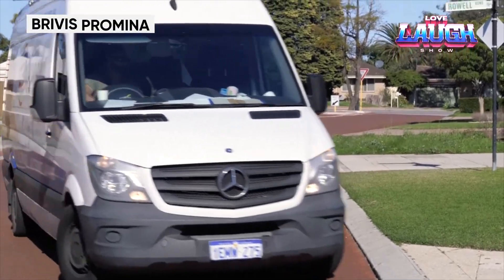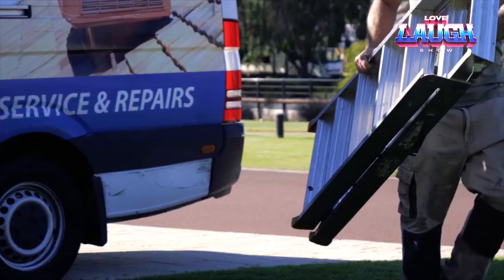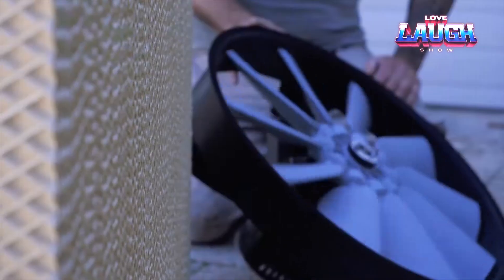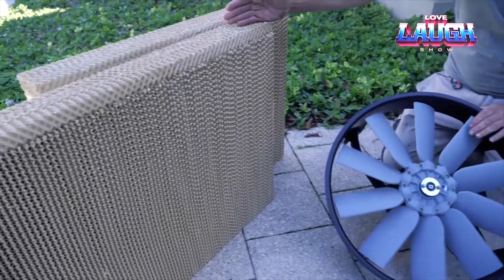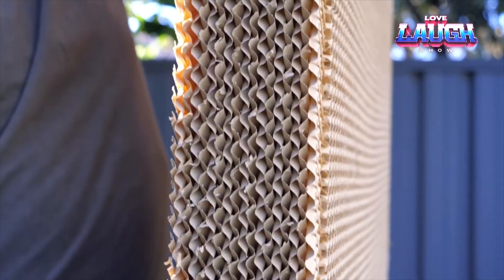The Brivis Promenade is an evaporative cooling system that can effectively cool environments with low humidity. The system works by blowing a mist into the air with a fan. When the air is dry, the water evaporates, which lowers the temperature. The cooled air can then be directed into the room.